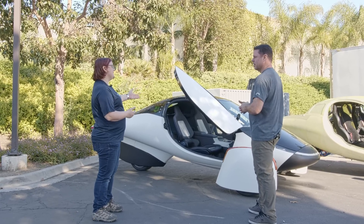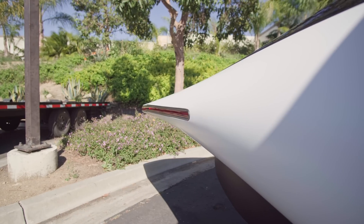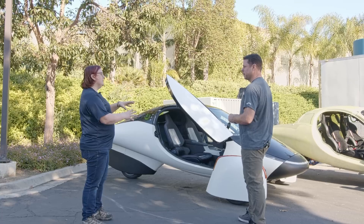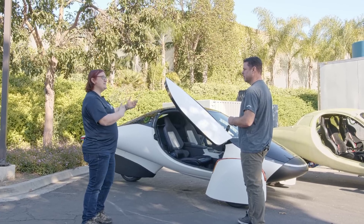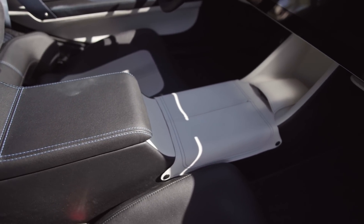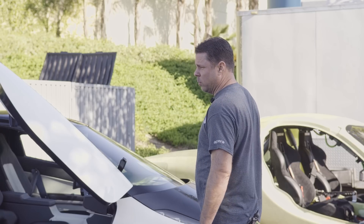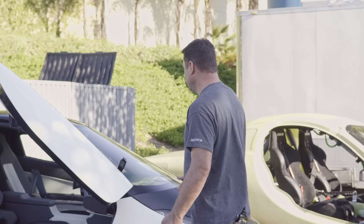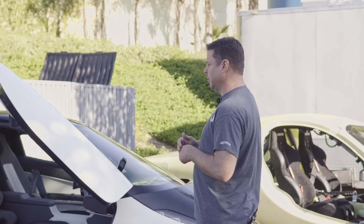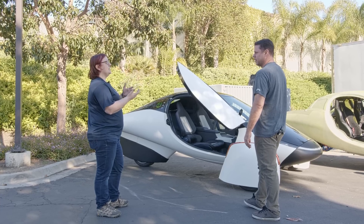People might ask how the beta can have the same characteristics as the alpha when it doesn't have doors or a rear canopy. We've actually added ballast and weight at appropriate points in the vehicle so it behaves as if it were a finished machine. For the vehicle dynamics, suspension tuning, and drivetrain tuning, we added ballast to the beta so we can feel how the weight is balanced in aggressive turning, stopping, and acceleration — mimicking a production-intent vehicle as closely as possible.